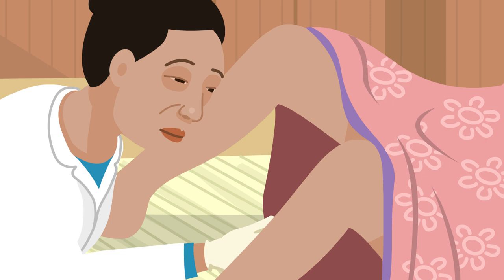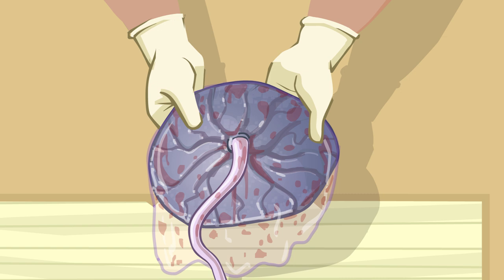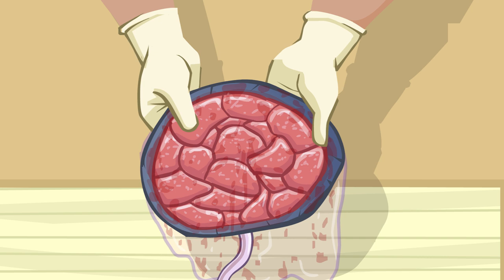She then checks for vaginal, cervical, perineal and parourethral tears. Everything appears normal. Nima checks that the edges of the membranes of the placenta are smooth and do not appear incomplete, and also checks that the cotyledons are all present and no placental tissue has remained inside the uterus.